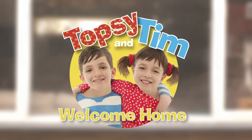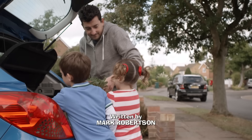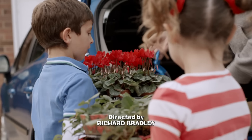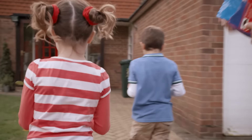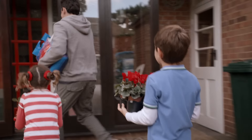Welcome home. Mummy has been visiting Granny Molly, who has been poorly this week. But now Granny Molly's better, Mummy's coming home. Mummy's going to love these flowers. We're going to pick her up from the railway station later.